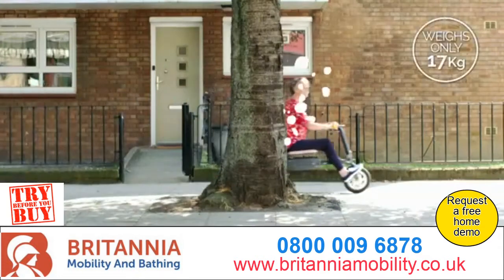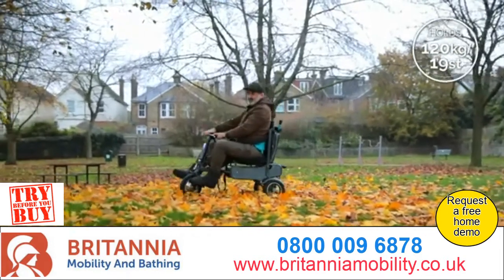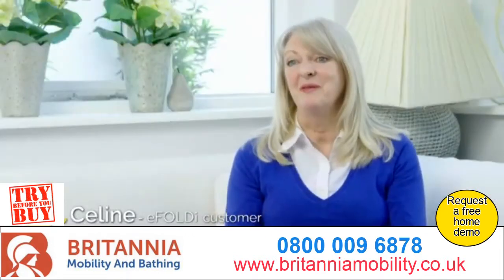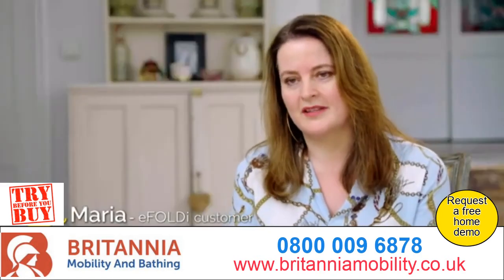Weighing just 17 kilograms, but with the ability to hold 120 kilograms, eFoldi goes wherever you go. My little grandson runs really fast and I usually can't keep up with him — but now I can. It makes me feel like me. It makes me feel like my old self.